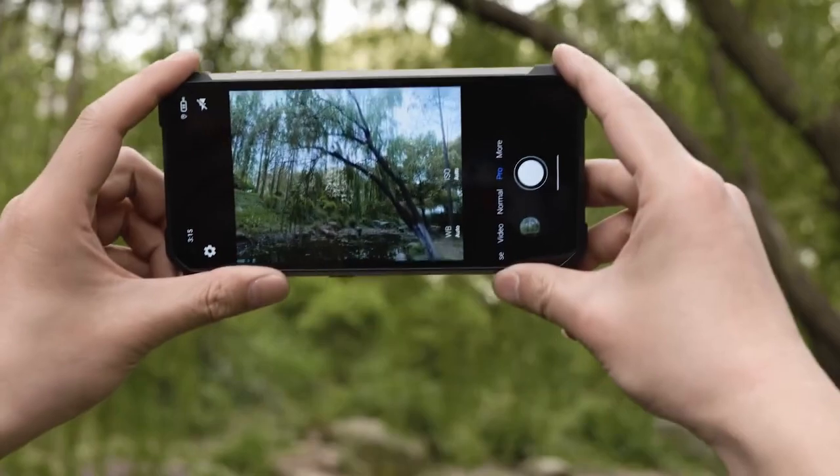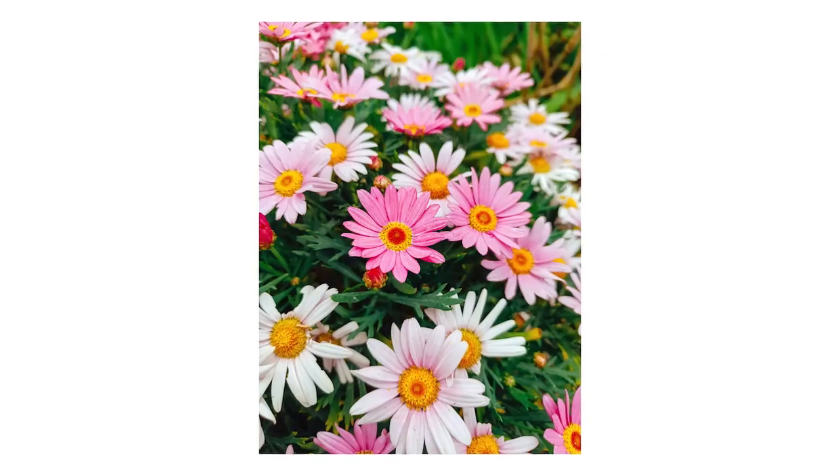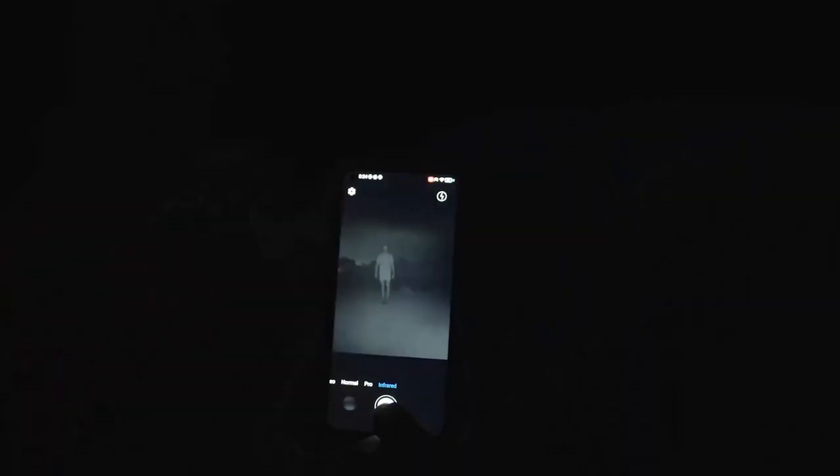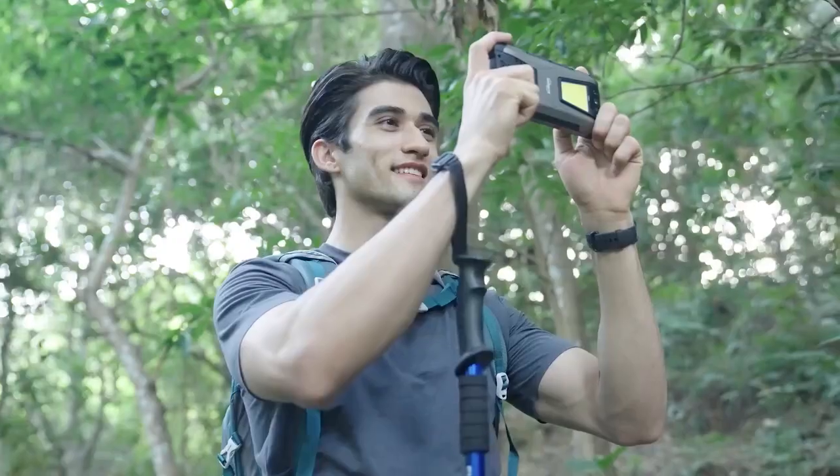It has three rear cameras: a 108 megapixels main camera, a 20 megapixels night vision camera, and a 2 megapixels macro camera. Whether it's day or night, whether it's far or near, you can use it to take amazing photos and videos.